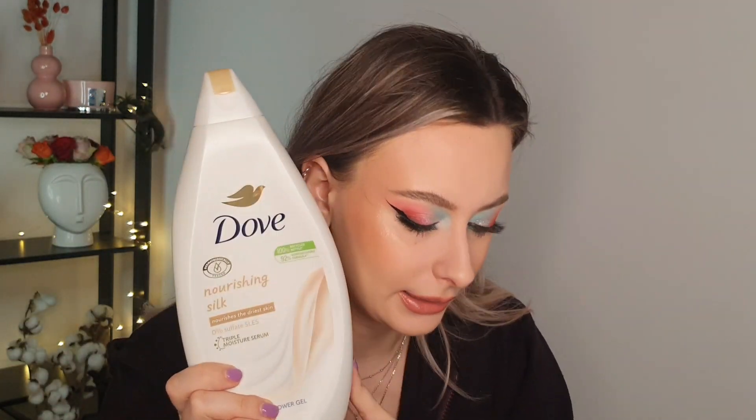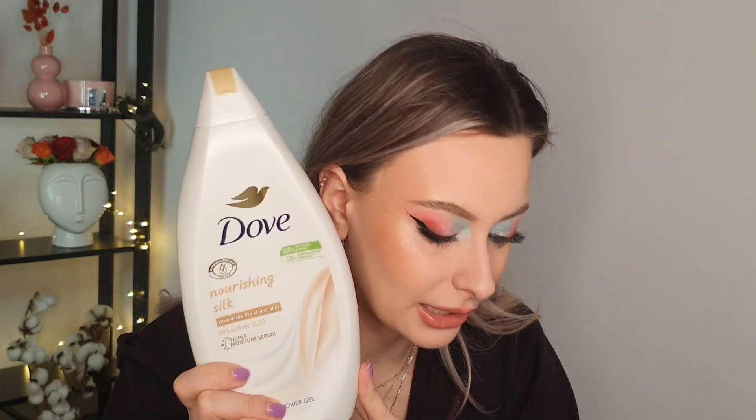Let's start from the top. I have a body wash from Dove — you know I really love this one. It retails for six dollars. All prices are in dollars but they are from Romania, so if this costs more or less in your country, that is why.